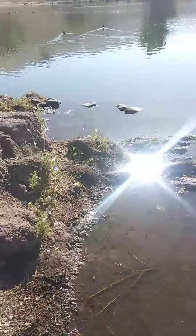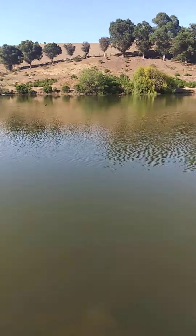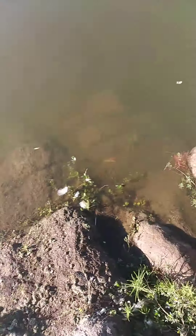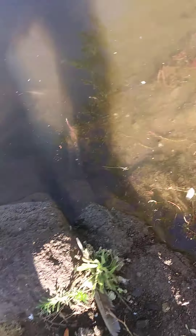Guys, there's a bunch of poop. We're going fishing over here. See if we could go. There's the water.